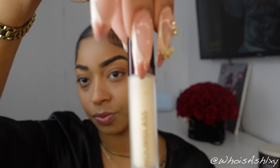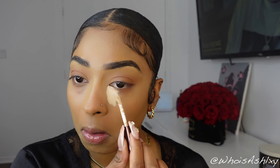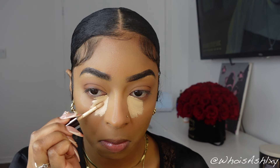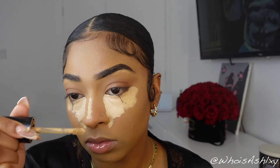For my foundation I went in with Fenty Beauty — I don't remember the exact name but it's the one in the glass bottle — in shade 345. I love Fenty Beauty's foundation because it's not heavily concentrated, it gives light to medium coverage. I did not want full coverage because the Too Faced Born This Way concealer is full coverage, and I didn't want to use a full coverage foundation and then go back in with full coverage concealer — I didn't want my face to feel too heavy.